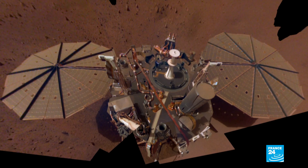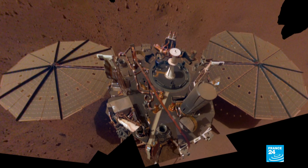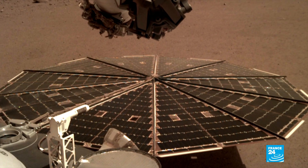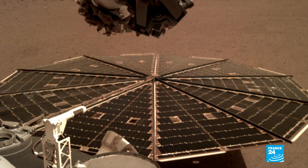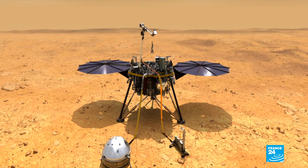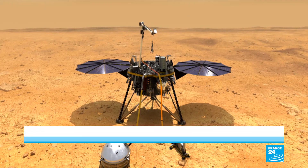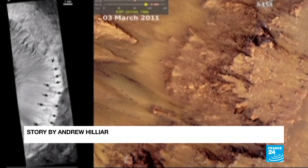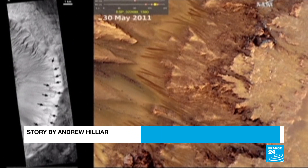InSight was launched in May last year, and touched down on the surface of Mars six months later in November. The result of a collaboration between NASA and space agencies from Europe, the probe aims to give scientists a better understanding of Martian geology, which could help humanity understand how the solar system's planets first came into being.